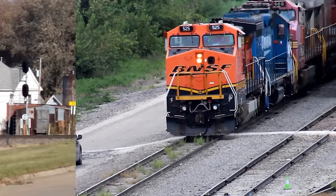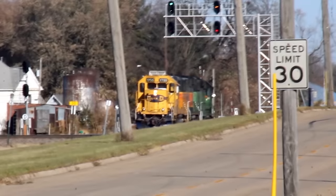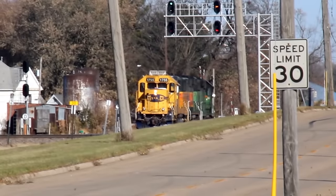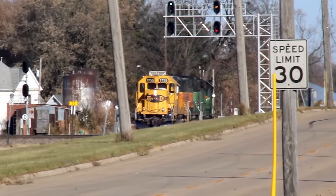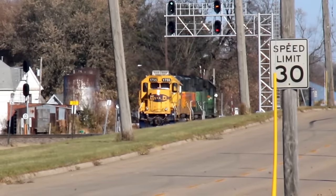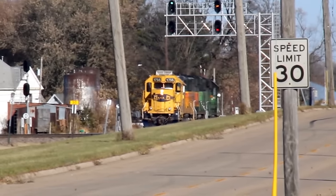A couple weeks later, we catch LCHI-104 running light on the Atomla Sub with an ABA consist straight out of the early 2000s. The cabless locomotive in the middle is 334, Galesburg's resident GP60B. I'm not sure if this train has just finished switching industry or if it's simply running light on its way back from Chicago, but nonetheless it's on the move and we gotta catch it.